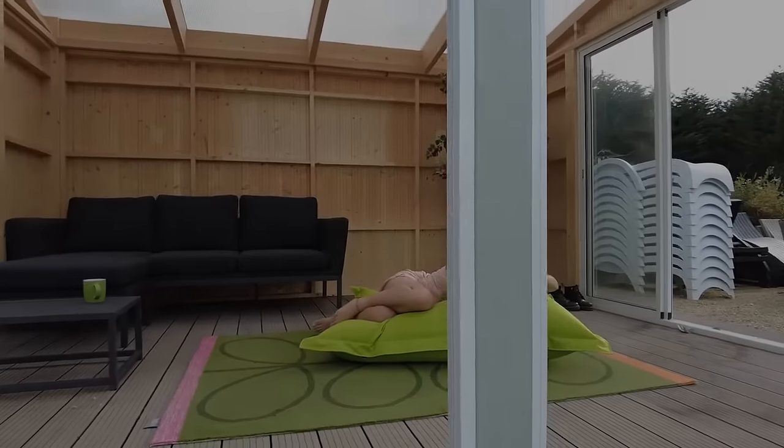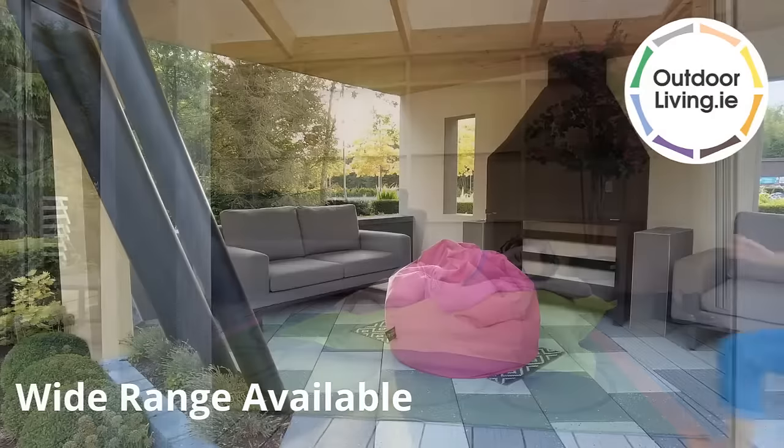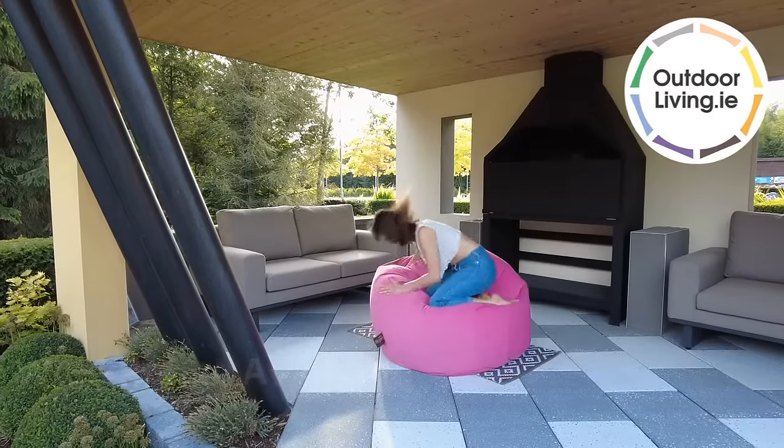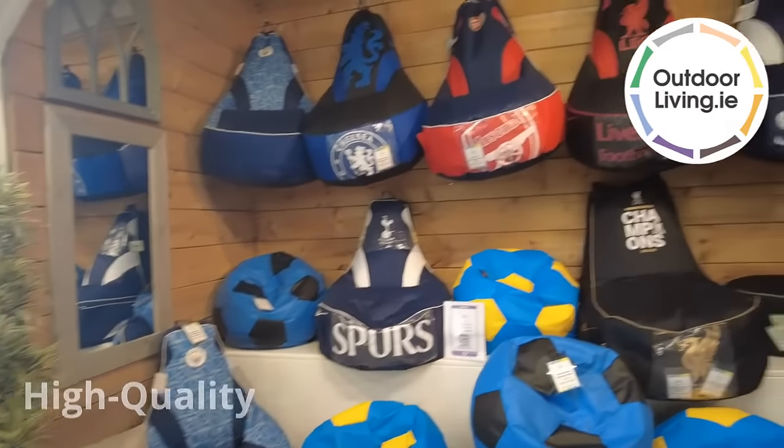Sink in, relax and enjoy pure comfort with a beanbag from Outdoorliving.ie. Offering you a selection of indoor and outdoor beanbags, find exactly what you're looking for with Outdoorliving.ie.